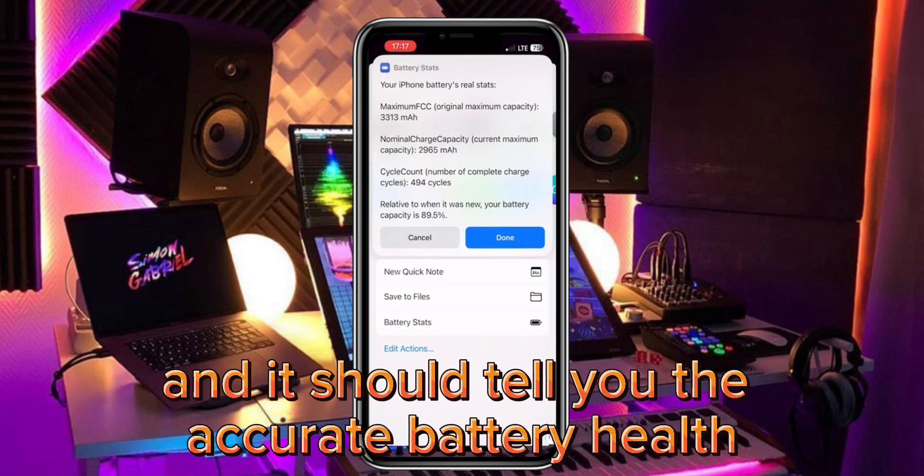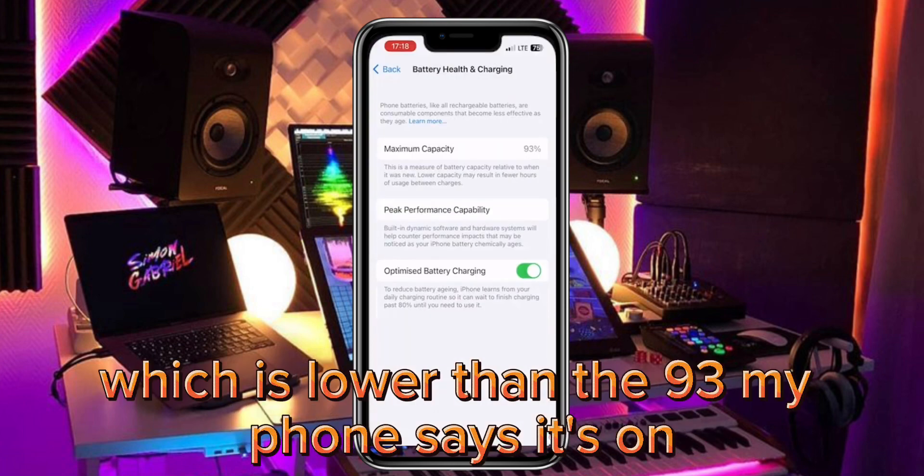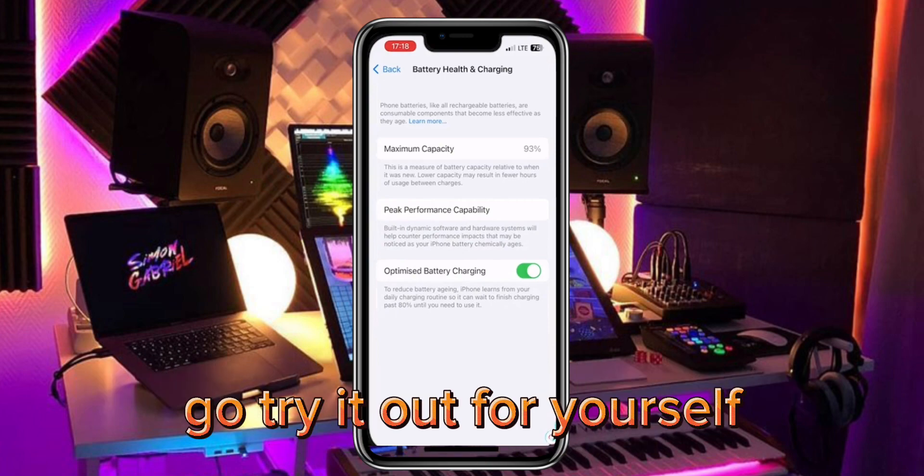It should tell you the accurate battery health, which for me is 89%, which is lower than the 93% my phone says it's on. Go try it out for yourself.